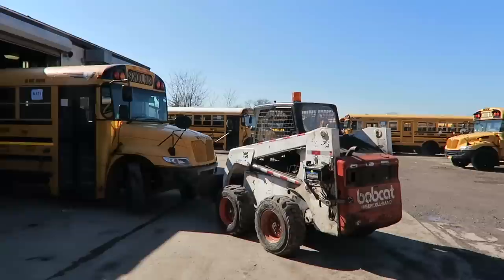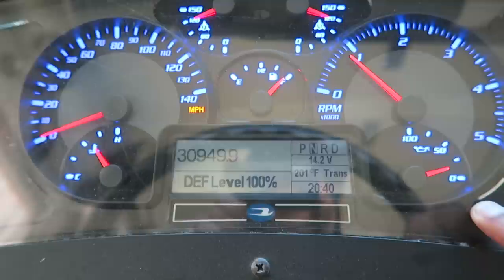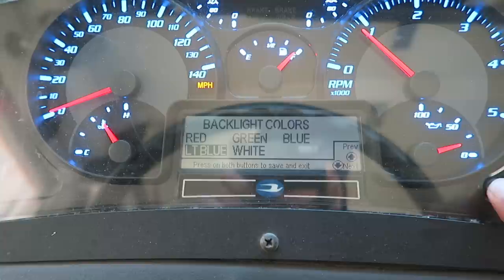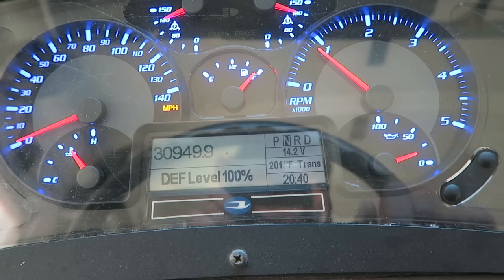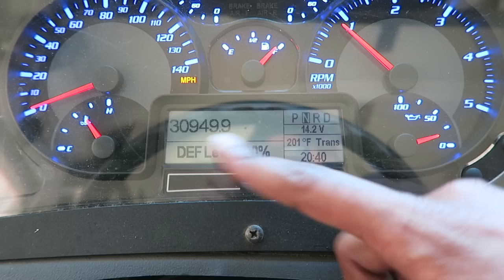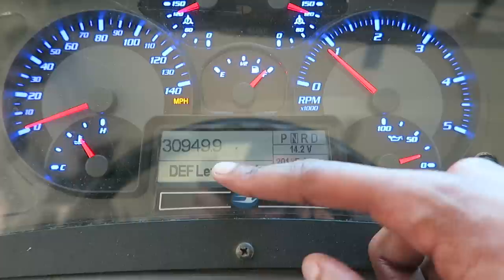Taking a better look at the gauge cluster — gonna change the dash color again so you guys can see it. Hold the two buttons, screen comes up, scroll: light blue, white, red, green, blue. Hold the two buttons to exit. Filled up with fuel, 100% DEF. This bus only has 30,949 miles on it — 2014 model.